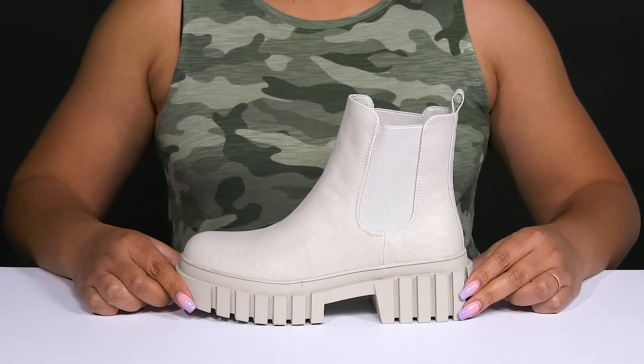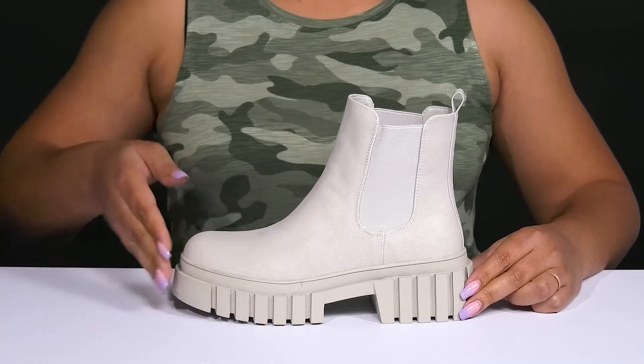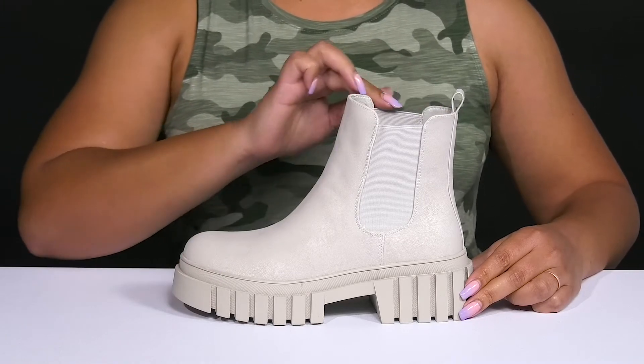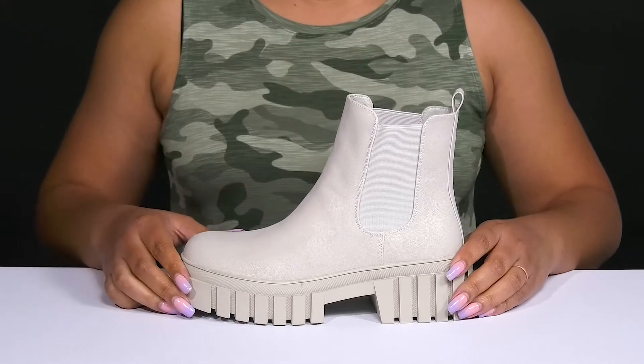Step up your style with these cute boots by Mia. They feature a textile and synthetic upper with a round-toe silhouette, and they have a wide-open collar with stretch panels on each side for easy slip-on and a comfortable fit.